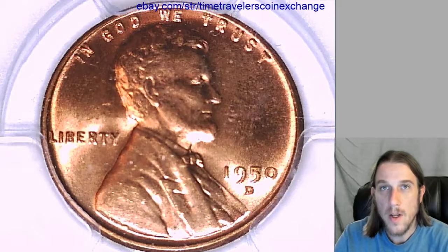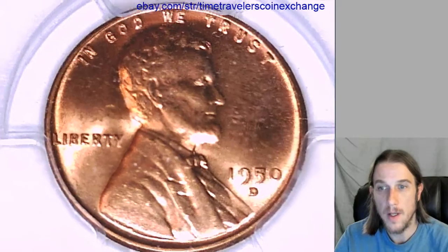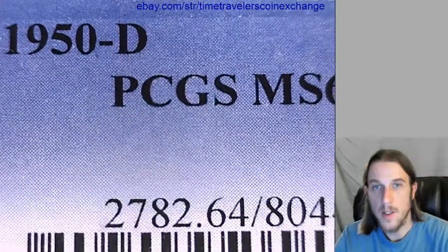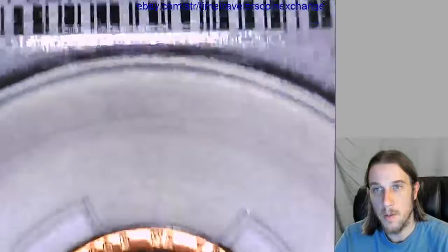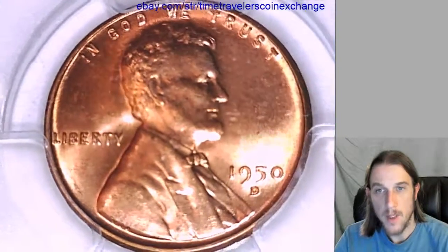Our next coin here is a 1950D Lincoln Wheat Cent. This Wheat Cent has been graded by PCGS. They graded it MS64 Red, so it's a Mint State 64 Red coin. It's from the Denver Mint.